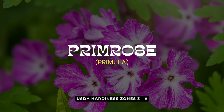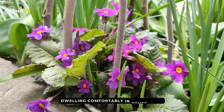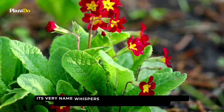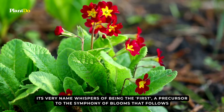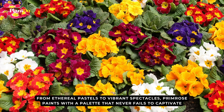Onwards in our garden voyage, amidst the shade, we discover a bloom both delicate and radiant: the primrose, or in scientific circles, Primula. Dwelling comfortably in zones 3 to 8, the primrose is a herald of spring's tender embrace. Its very name whispers of being the first, a precursor to the symphony of blooms that follows. From ethereal pastels to vibrant spectacles, primrose paints with a palette that never fails to captivate.